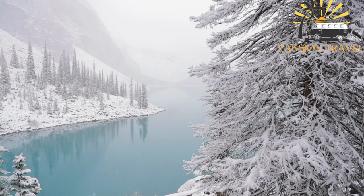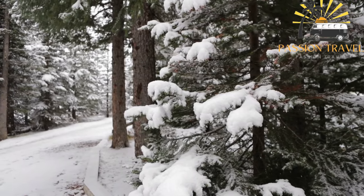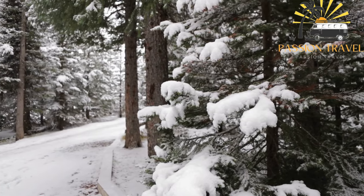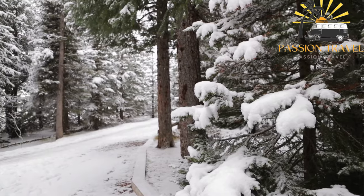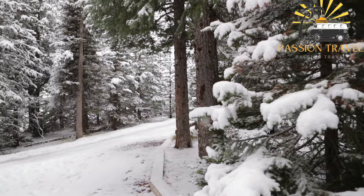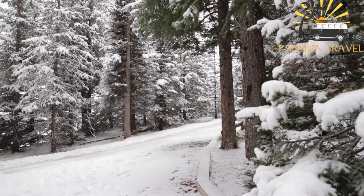Due to its popularity, Moraine Lake can get crowded during peak tourist season, and visitors are advised to arrive early in the morning or later in the afternoon to avoid crowds. The lake is also closed to public access during the winter months due to safety concerns, as the area receives heavy snowfall and avalanches are a real danger.